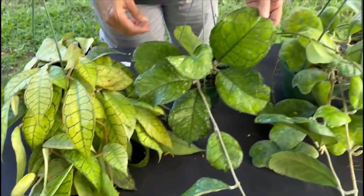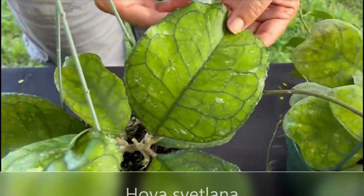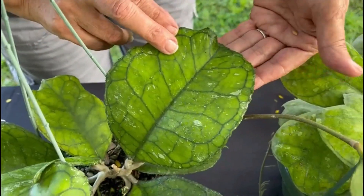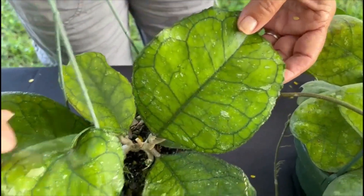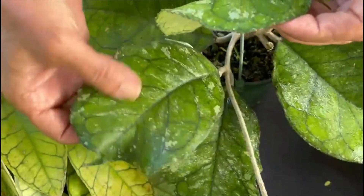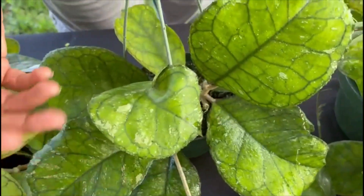The next one is Hoya Svetlana. A lot of people love this — they want to get one. It has interesting leaves with dark green veins, and some have a silver splash on the leaves. Some have a little less, but it's just stunning.